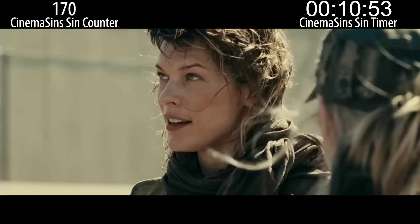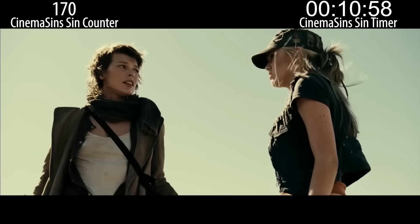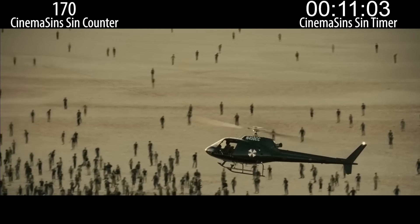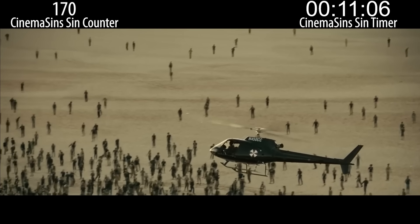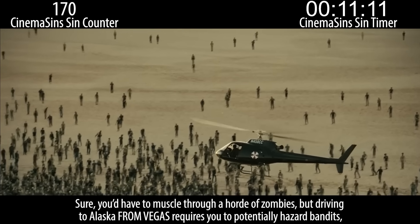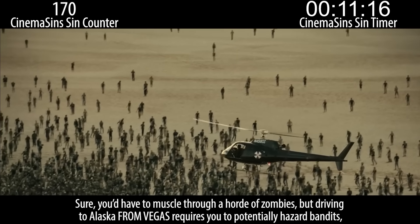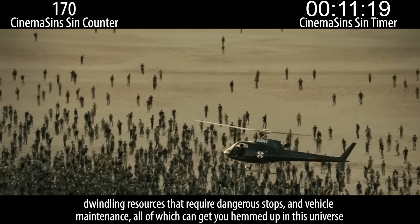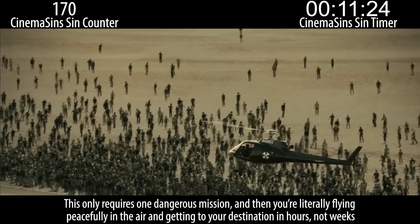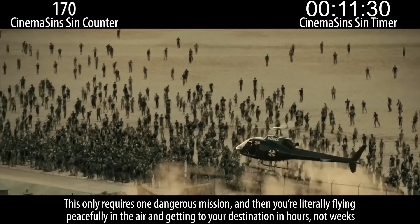Why didn't you shoot? I'm driving to Alaska. Luckily, nearly the entire convoy died, so that a helicopter is now practical. Also, the plan is to steal the helicopter, which is flying to the Umbrella compound surrounded by zombies. Rather than make the drive, which seems way safer, Alice would rather risk everyone's lives trying to get the remaining crew on the helicopter. When you think about it, this is actually the better option — driving to Alaska from Vegas requires potentially hazarding bandits, dwindling resources that require dangerous stops, and vehicle maintenance. This only requires one dangerous mission, and then you're literally flying peacefully in the air and getting to your destination in hours, not weeks.